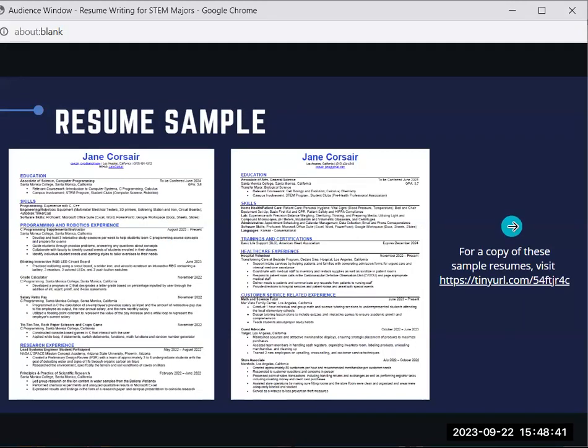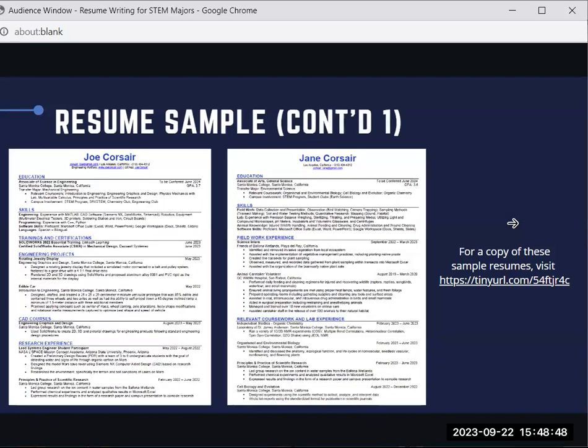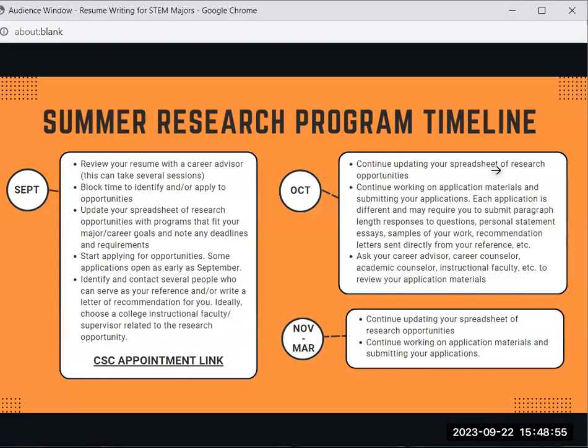Here on this slide are examples of some resumes. Before I end the presentation, I want to specifically talk about the timeline for research positions. If you're thinking about doing a research position, you're going to want to plan ahead. We are in September, so make sure to review your resume with a career advisor — note this can take several sessions. Block off time to identify and apply for opportunities, and stay organized by creating a spreadsheet listing the opportunities, deadlines, requirements, and where you are in the process.